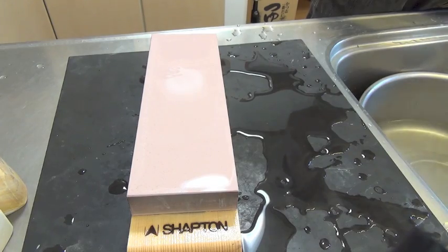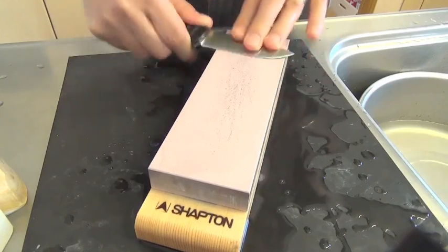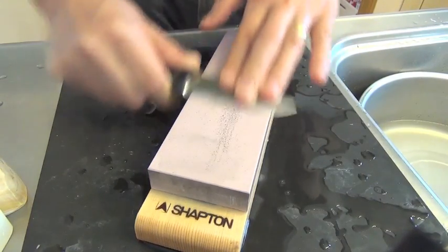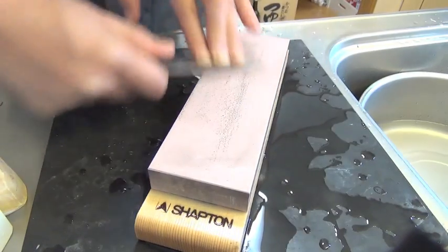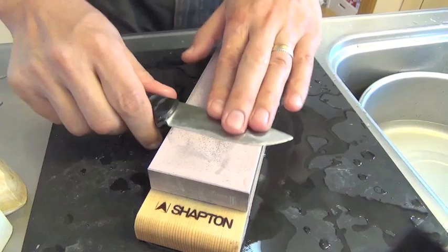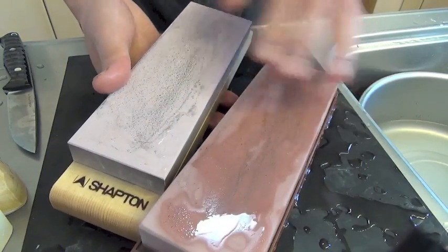Ceramic stone — does not absorb water at all, no need to soak. Sharpton 5000 sounds different; I feel it is a harder stone than Chocera 3000. Look at the residue difference: Sharpton makes a dot pattern, Chocera makes a linear pattern. Very different. I feel this Sharpton is the harder stone.